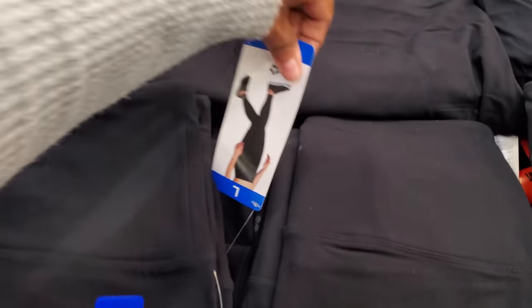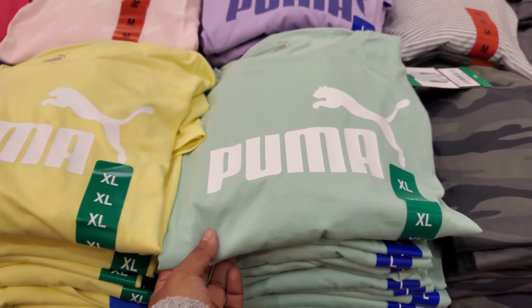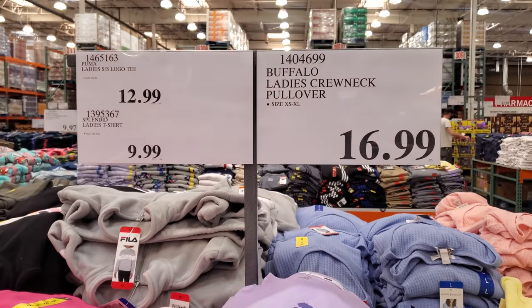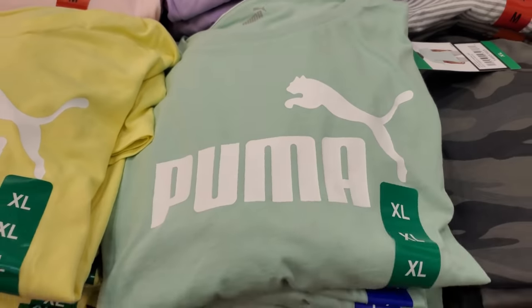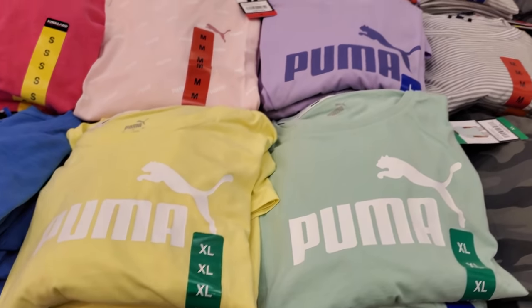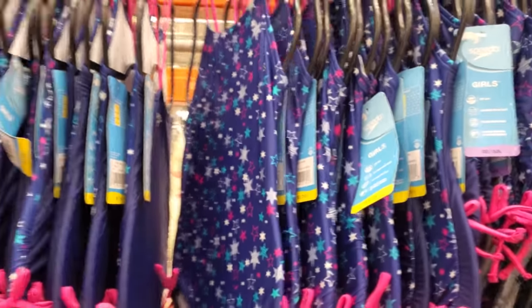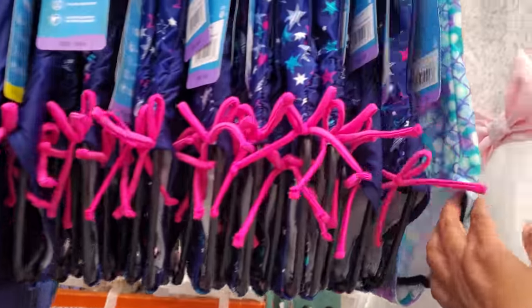The leggings look like they have tummy control. Puma ladies' items are $13 — I kind of like the pastel colors and the purple. Swimwear for children is $12.50, all pretty much the same style, by Speedo.